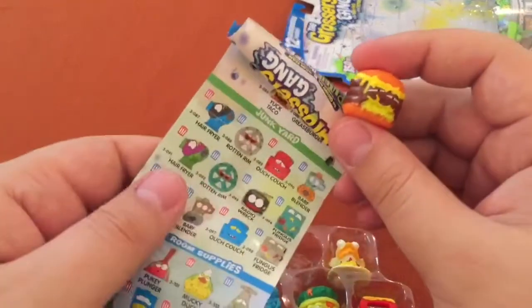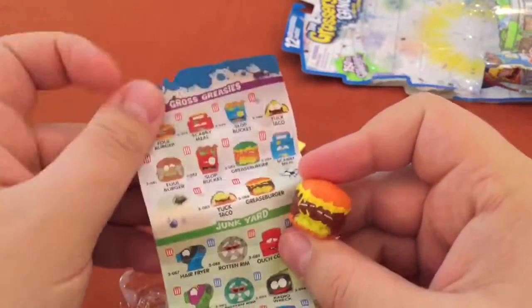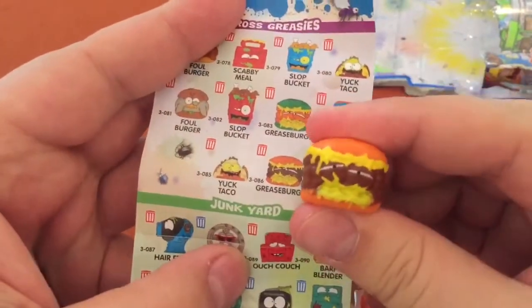I think it's a Grease Burger, right? Let's see — isn't he hanging out with... yep. Out by Slot Bucket is the Grease Burger.